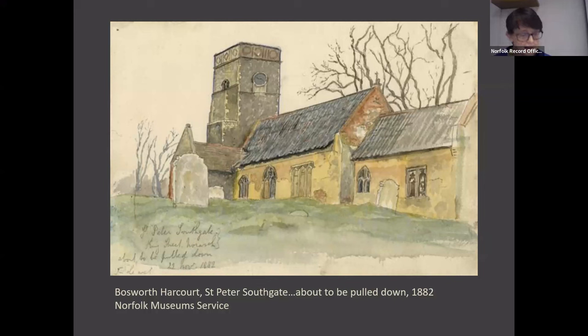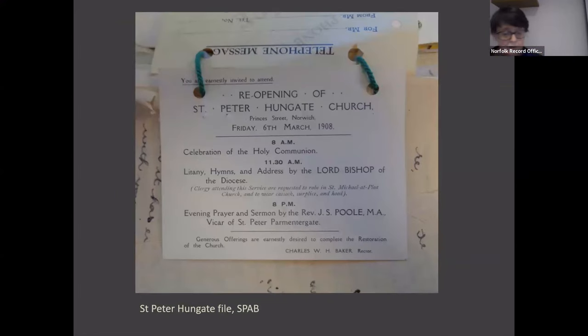So the work went ahead, and after it was done — and despite the union of the parish with St Michael at Pleas — the church reopened for worship in 1908. Unfortunately, as was surely predictable, it was not long before services ceased again, probably because the few remaining parishioners had settled into worshipping at St Michael at Pleas while the church had been close to derelict and during the restoration. So again the hunt for alternative religious uses began.